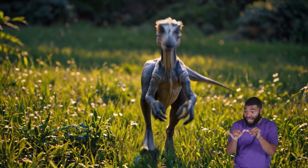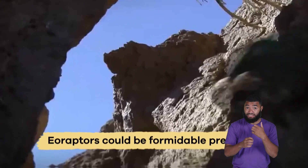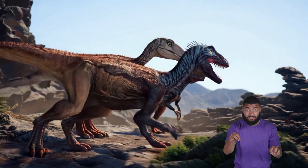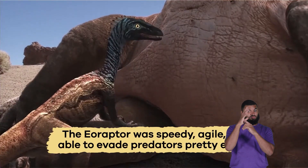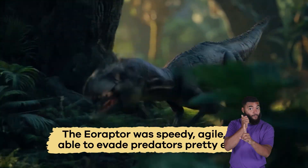Don't let its small size fool you into thinking this dinosaur was not ferocious. Eoraptors could be formidable predators. Its size did not make it an easy meal either. The Eoraptor was speedy, agile, and able to evade predators pretty easily.